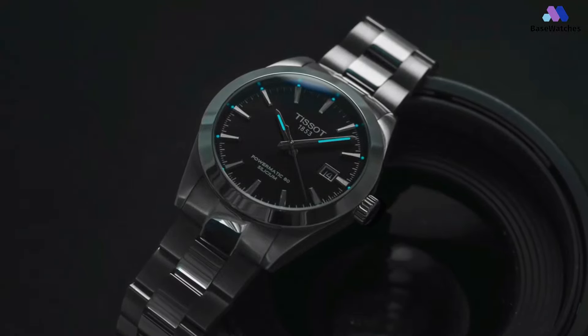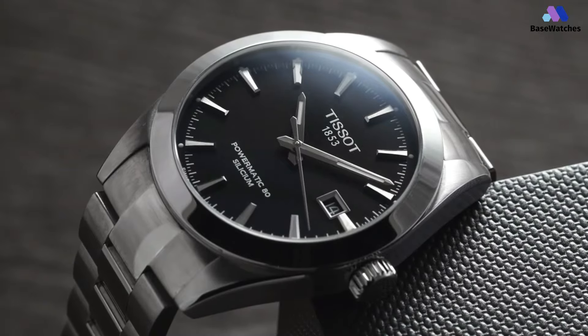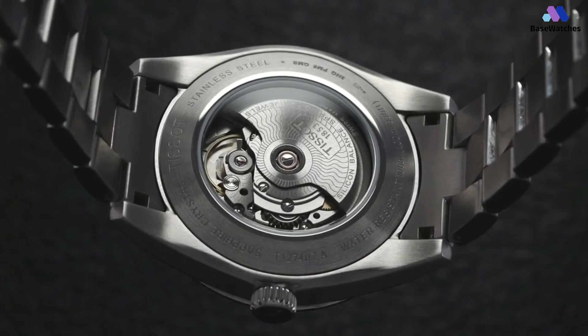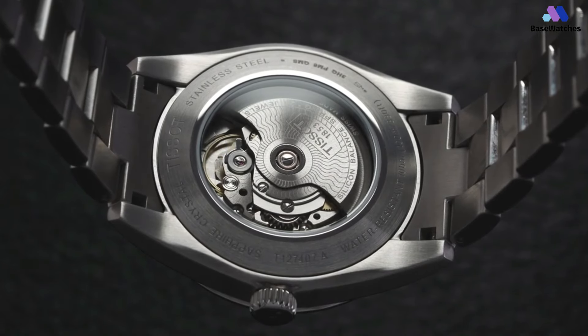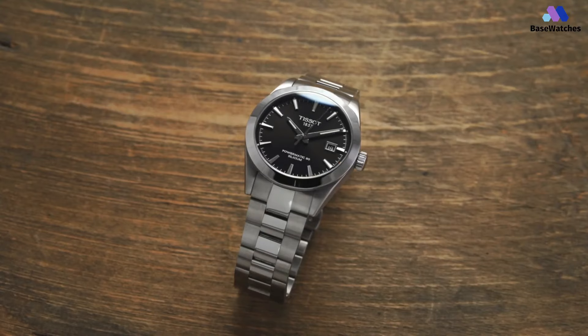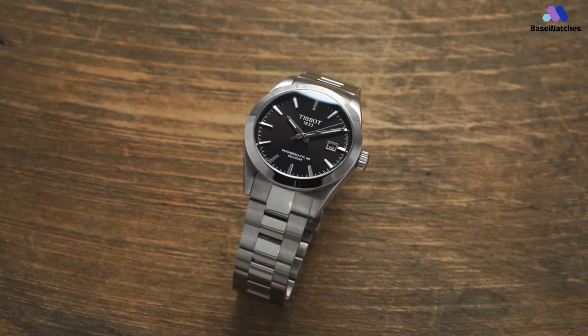The date window at 3 o'clock adds practicality without compromising the watch's clean appearance. The Gentleman Powermatic 80 is not just a timekeeping instrument; it's an invitation to embrace modern elegance, honor the moments that define our lives, and appreciate the marriage of aesthetics and technical excellence. This watch adorning your wrist reminds you that classic style and precision craftsmanship are the hallmarks of enduring sophistication.